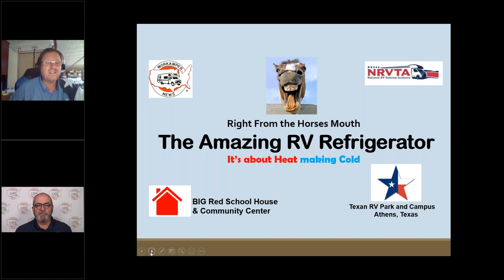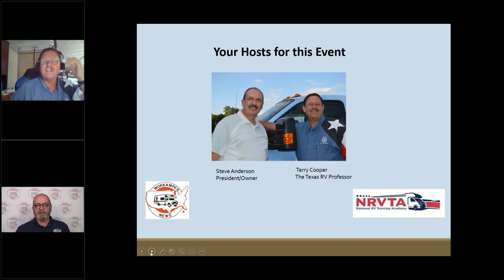We've got lots of folks popping in to learn more about this topic called the Amazing RV Refrigerator. RVers out there understand there's a lot to know about an RV refrigerator, so we're going to jump right in. Mr. Cooper's going to take it and run with the presentation, and then at the end we'll open it up for questions.